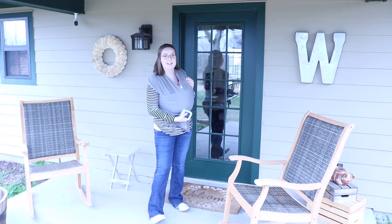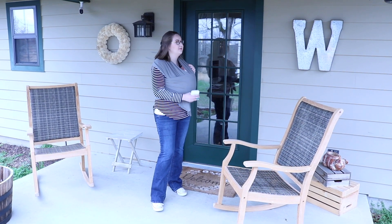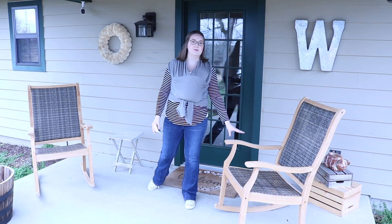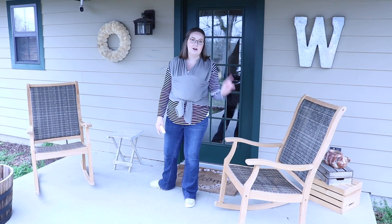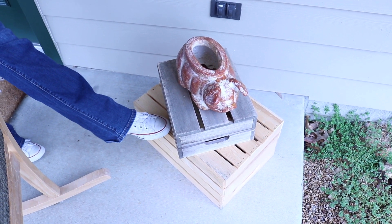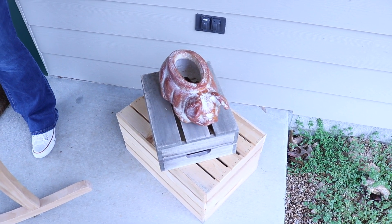So this is our front porch. I have Watson here — he is two and a half weeks old right now, so you get to see him throughout this video. We've got these rocking chairs on the front porch. These are Sam's Club — they were originally like $200-$250 a piece and I got them on clearance for less than $50 a piece. Always check your clearance! These W letters are from Hobby Lobby. The box on the bottom is Sam's Club, the box on the top is maybe TJ Maxx or HomeGoods, and the little pig pottery on top was a gift from Sean's mom.